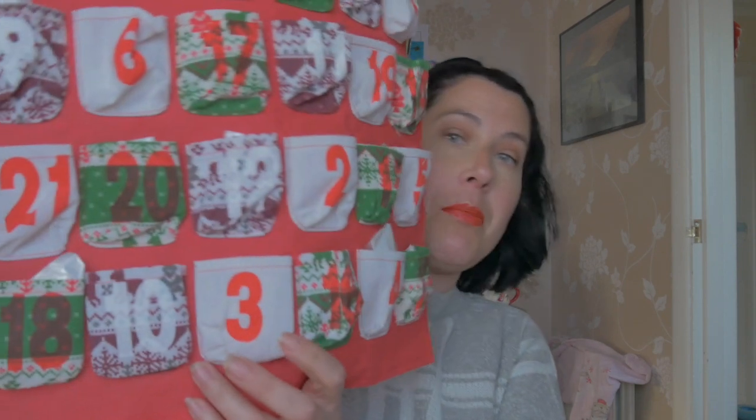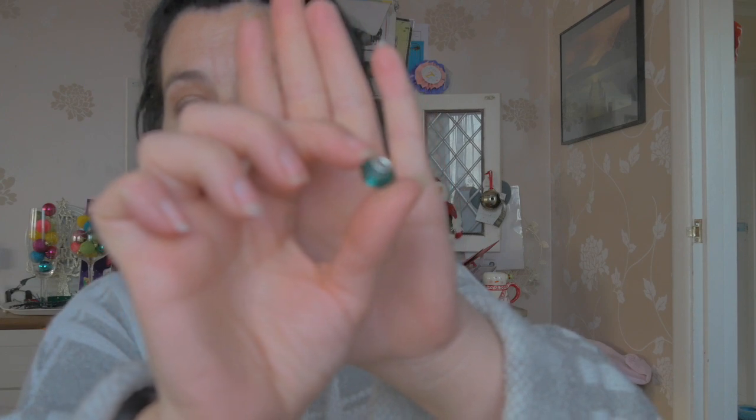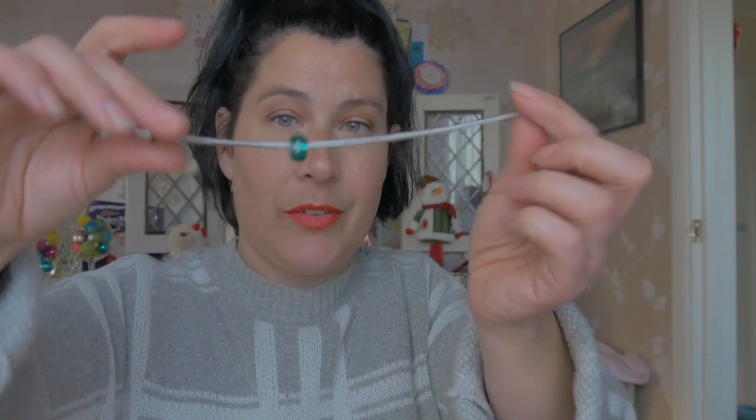So let's go to number three. These are the little baggies they come in. And we have a little charm to go on the charm bracelet. Let's slide that on there.